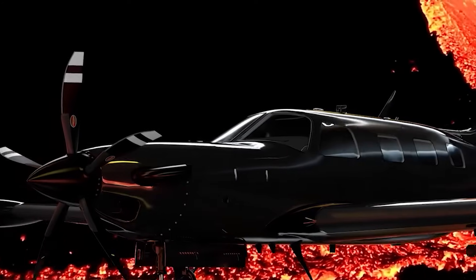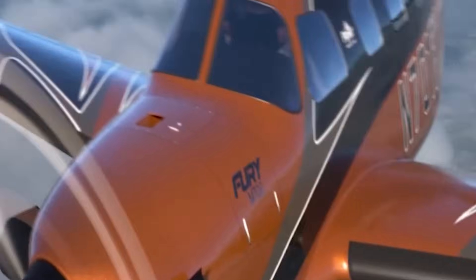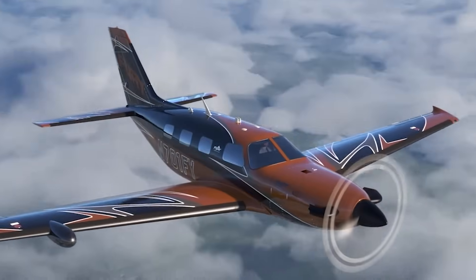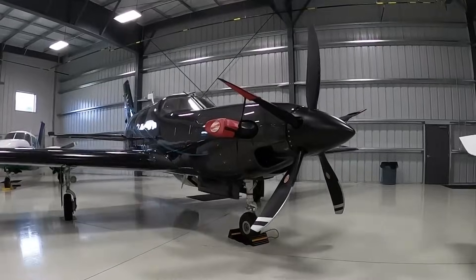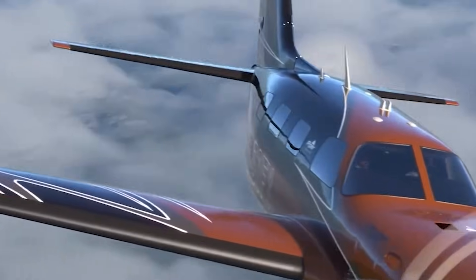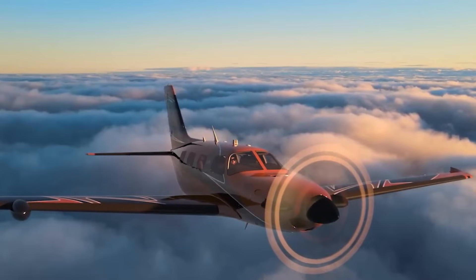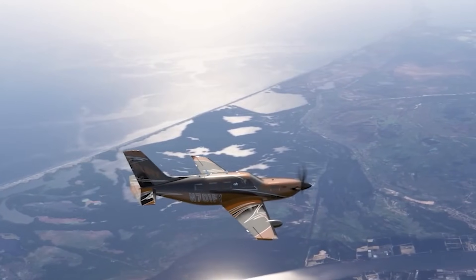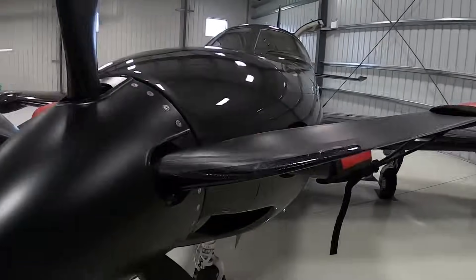The next aircraft doesn't just raise the bar — it rewrites the rulebook. The Piper M700 Fury, launched in 2024, feels like the moment the entire M series finally grew teeth. Under the hood lives a PT6 A-52 pushing 700 horsepower, and the Fury uses every bit of it: 557 kilometers per hour top speed, a range of 3,427 kilometers, and a ceiling of 9,100 meters — the kind of performance people used to brag about in light jets, not turboprops.